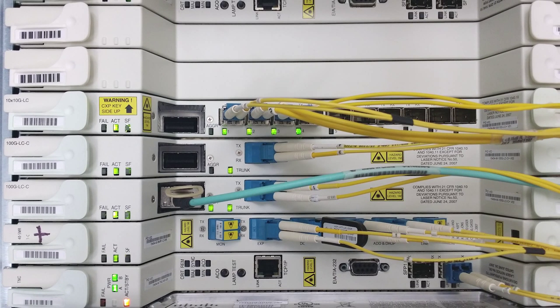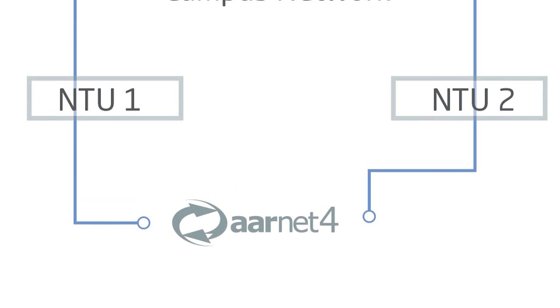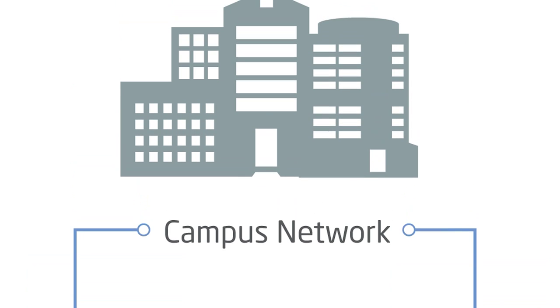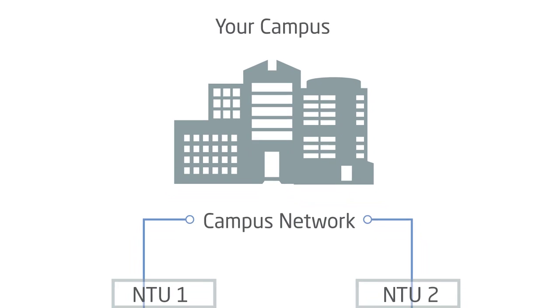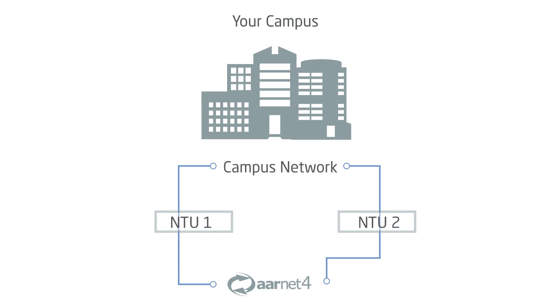The way that we deliver services out to our customer sites has changed. Instead of a full-blown router and CPE server — a customer premise server — we now use a very simple NTU, a network terminating unit, a switch that just takes up one rack unit at the customer site.